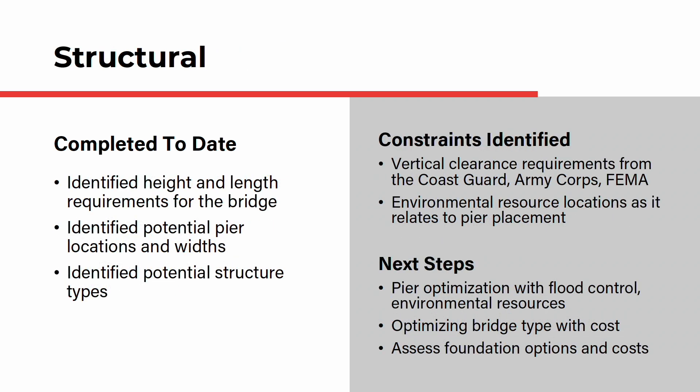Ultimately, the centerpiece is the bridge. To help define the structural components, the team has identified height and length requirements for the bridge, identified potential pier locations and widths, and identified potential structure types. The constraints identified include vertical clearance requirements from the Coast Guard, Army Corps of Engineers, and FEMA, and also environmental resource locations as they relate to pier placement. Next steps are to optimize the pier locations with flood control and environmental resources, optimize bridge type with cost, and assess foundation options and costs.